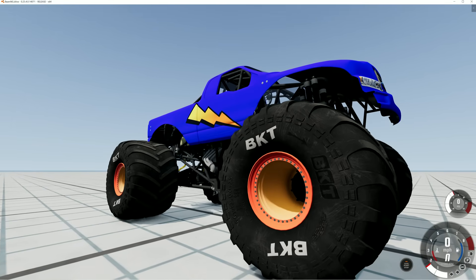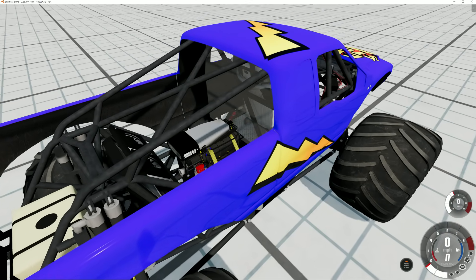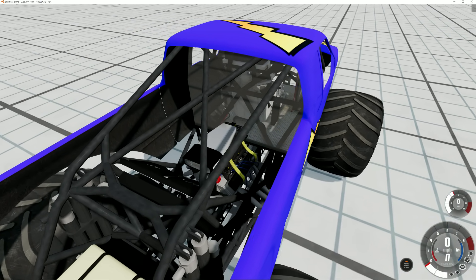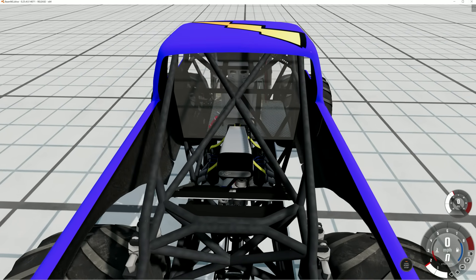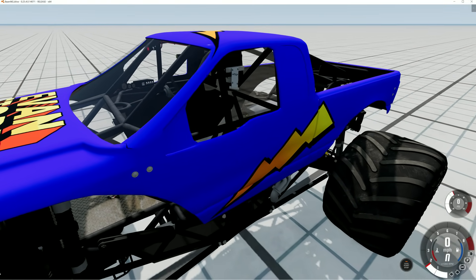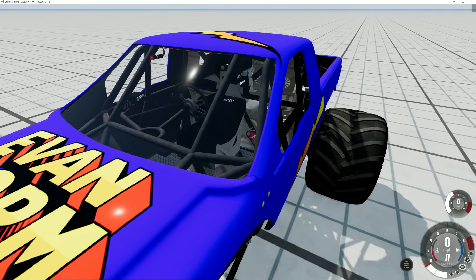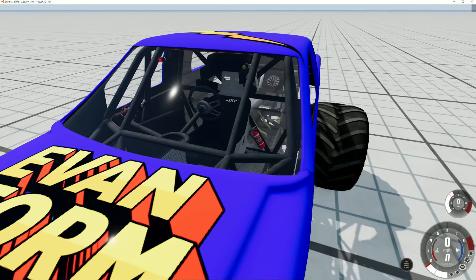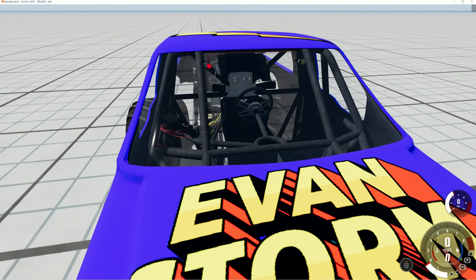My truck is sitting on 63-inch BKT tires. This truck is powered by a supercharged big block that can generate 1,500 horsepower. The seat and steering wheel are in the center of the body. The seat has a five-point harness for maximum safety. It has a roll cage to protect the driver, and there's a fire extinguisher just in case there is a fire.